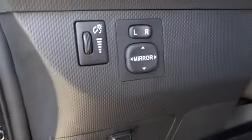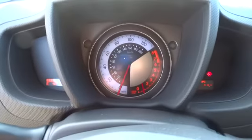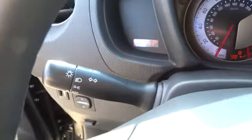AM-FM stereo radio, premium sound system, CD player, power door locks, MP3 player, child safety locks, power windows, bucket seats, and trip computer.